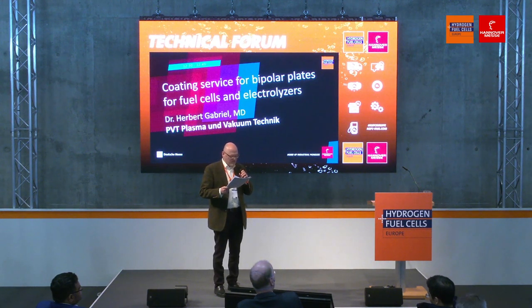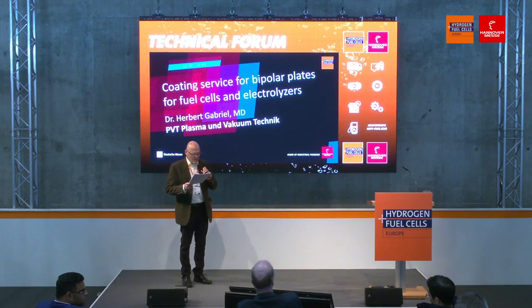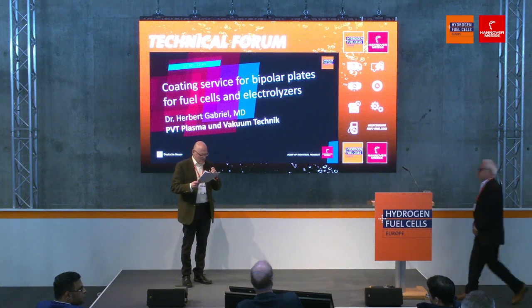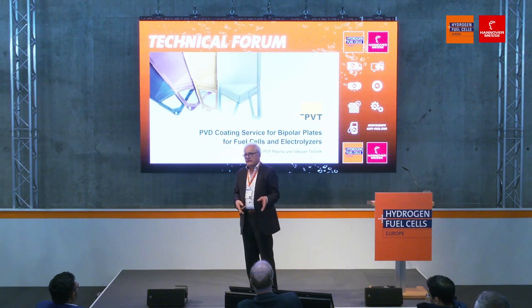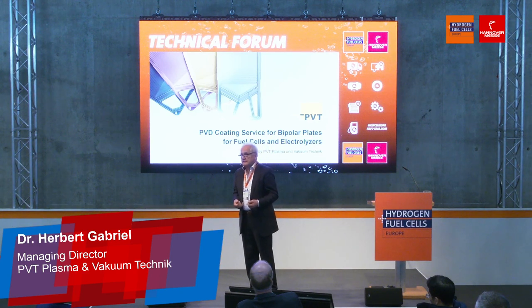Next up on the stage is Dr. Herbert Gabriel, MD, who is in the Department of PVT — Plasma and Vacuum Technique. Welcome, Dr. Gabriel. Thank you very much for your kind introduction. Sorry to keep you away from lunch, but I will give you something to digest. And if you fall asleep, do me a favor — come later to our booth, E40, and we'll give you a full infusion.